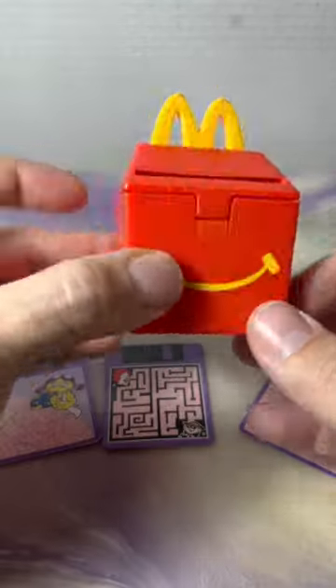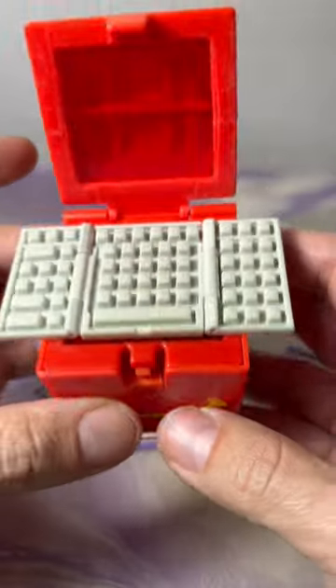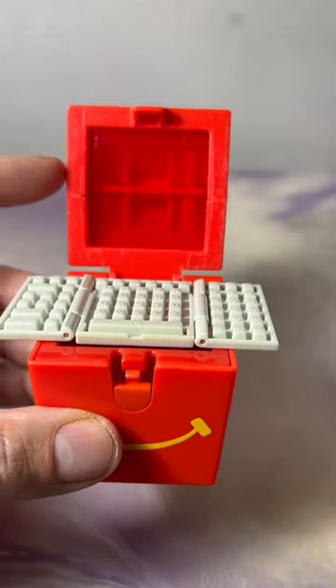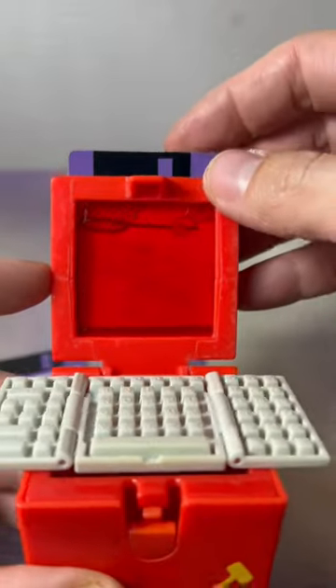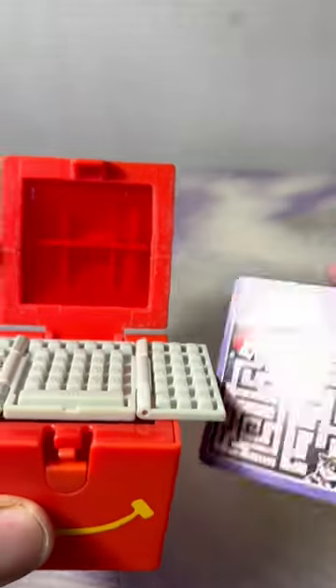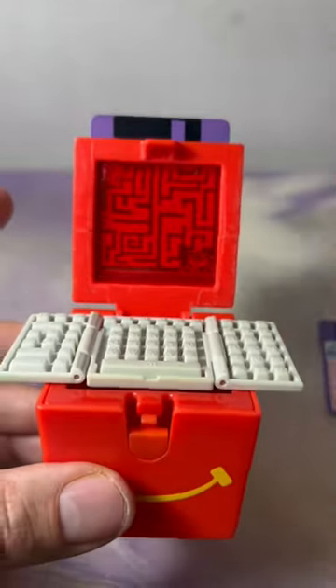This right here has to be one of the coolest McDonald's toys I've ever seen — it's a Food Foolers Happy Meal box computer, and it's even got a little decoder screen up top that you put these little paper floppy disks in, and it decodes secret picture messages or little mazes. Let me know if this unlocks a memory for you.